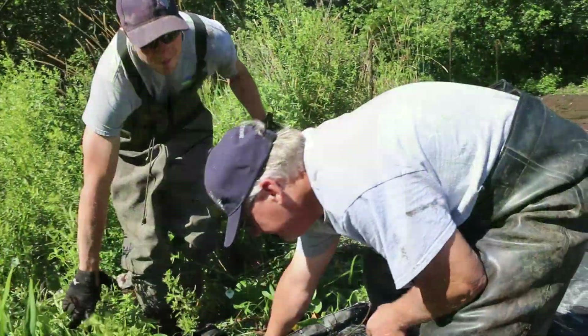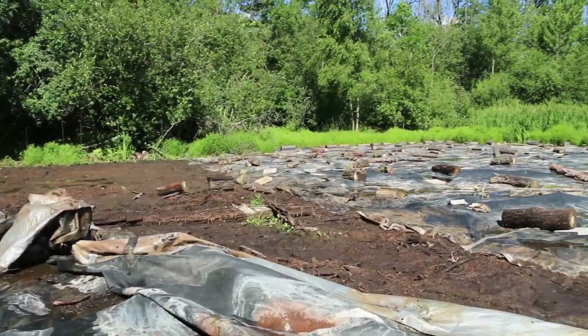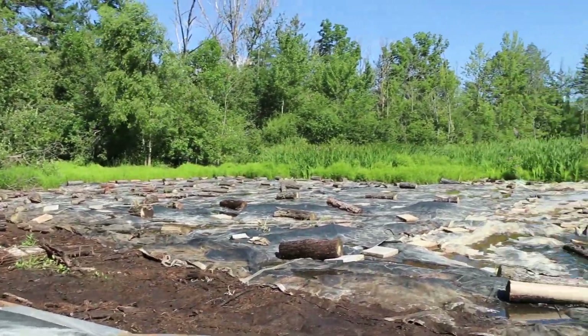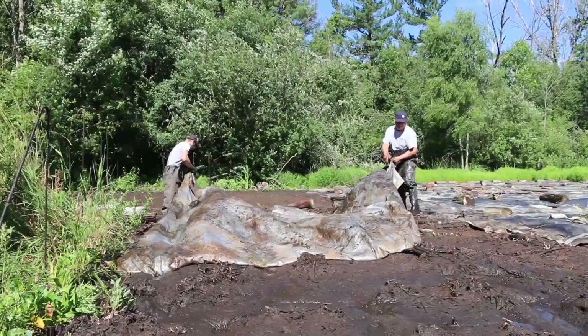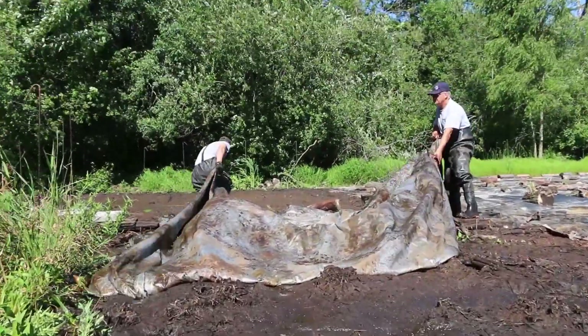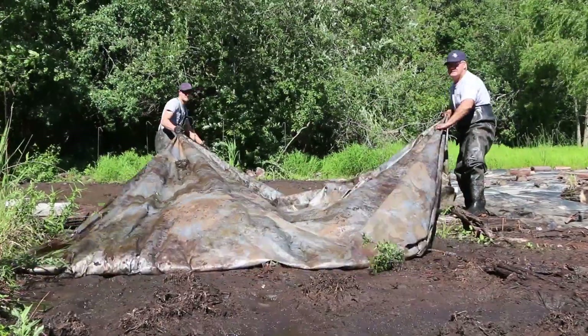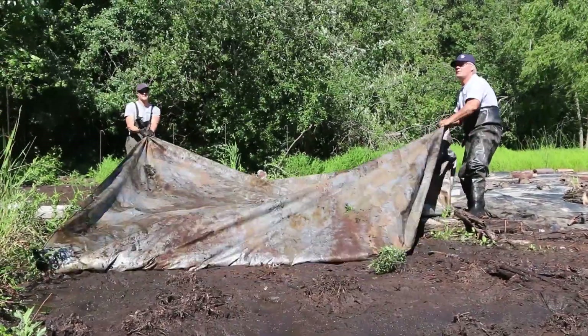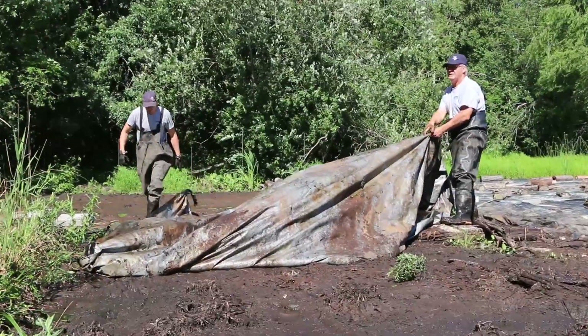This tarp has been sitting for about 15 months. We laid it down March 2017 to smother the Phragmites. It's been sitting here for a while and now we're starting to lift the tarps and see our results. From what we've seen so far, the Phragmites that was under the tarp is pretty much decomposing. It's rotten and we don't see anything growing up, so basically what we did has worked.